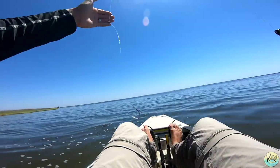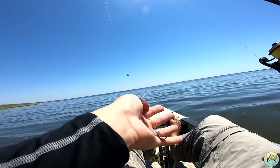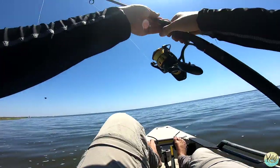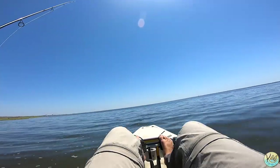All right guys, this right here is the rig we're going to be throwing — just 20-pound leader with a little octopus hook and a split shot. That's all you need. We're making our way over towards this reef now and we're going to start dropping some live crabs, seeing if we can't catch something.